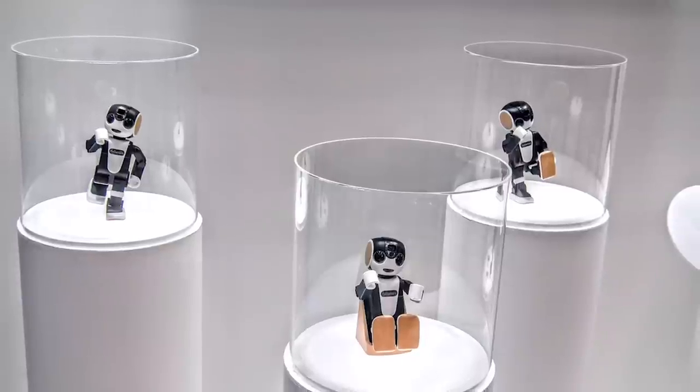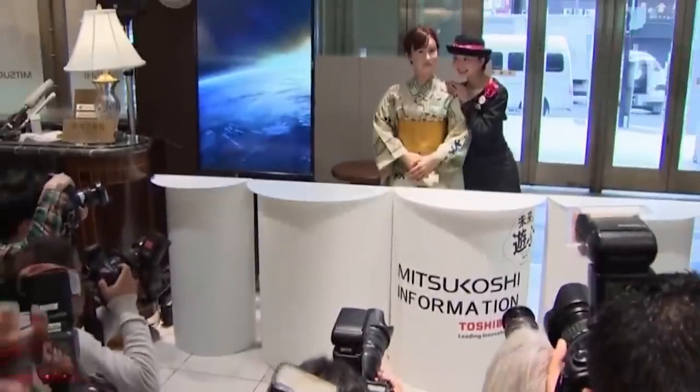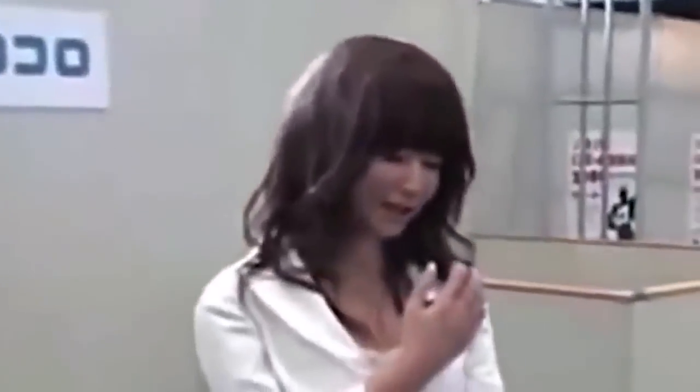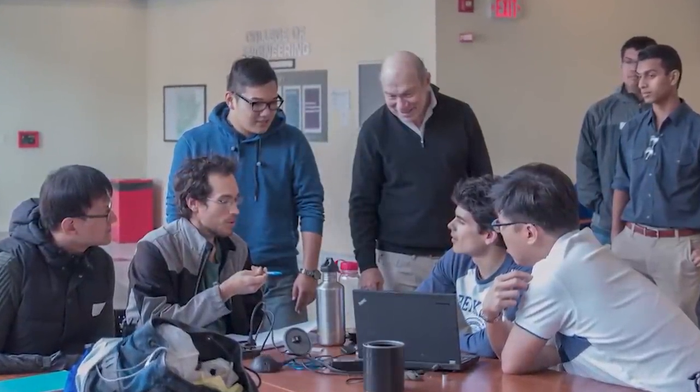Chihira Kane is a humanoid robot developed by Toshiba. She was designed to have human-like features and movements and is one of the most realistic humanoid robots. Chihira Kane made her public debut at the 2015 International Robot Exhibition in Tokyo, where she greeted Japanese, English, and Chinese visitors. While Chihira Kane is not yet available for purchase, she does represent the cutting edge of robotics technology. Her development involved a team of over 100 engineers from various disciplines, including mechatronics, electronics, software development, and design.